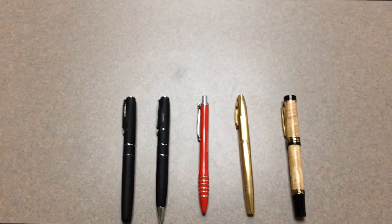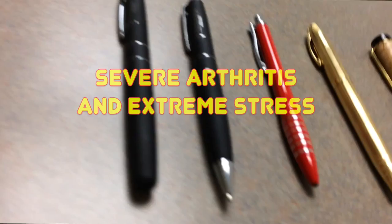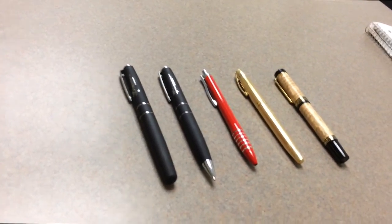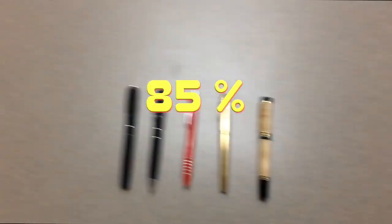If you wait too long to buy the Wonder Pen, you will indefinitely experience severe arthritis and extreme stress. According to experts, it has been proven to reduce stress in students by 85%.